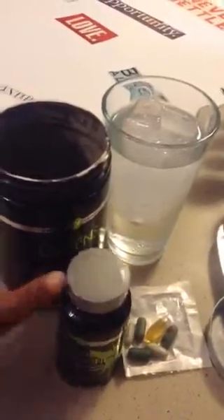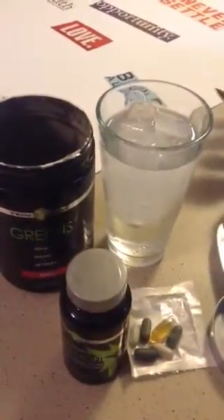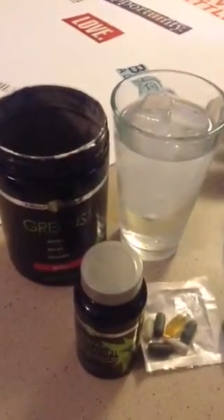And these are the greens that I always talk about. They're a powder supplement. They give you eight servings of fruits and vegetables. They actually alkalize your body, and they also give you energy. So it's really good to get those in during the day.